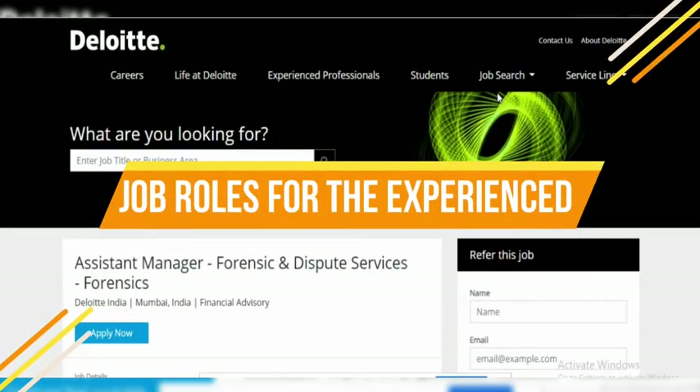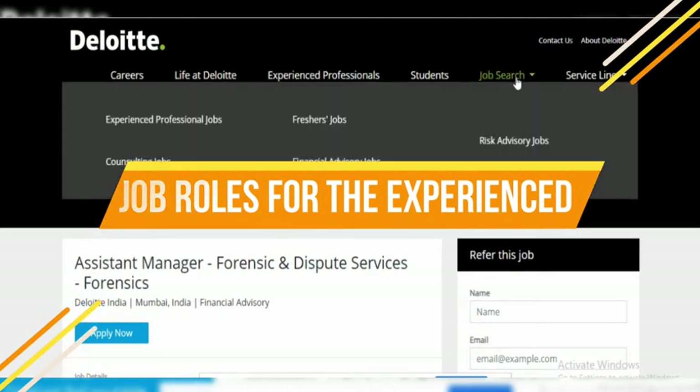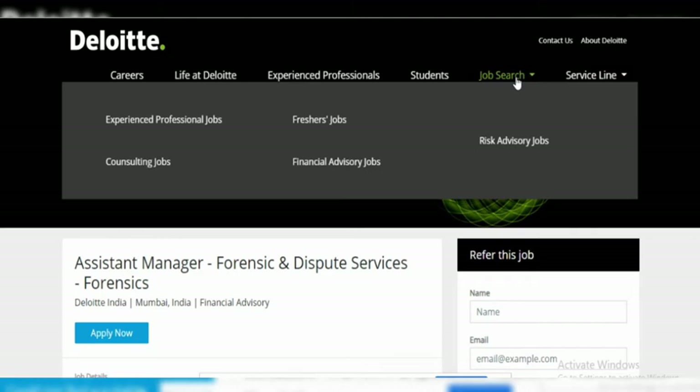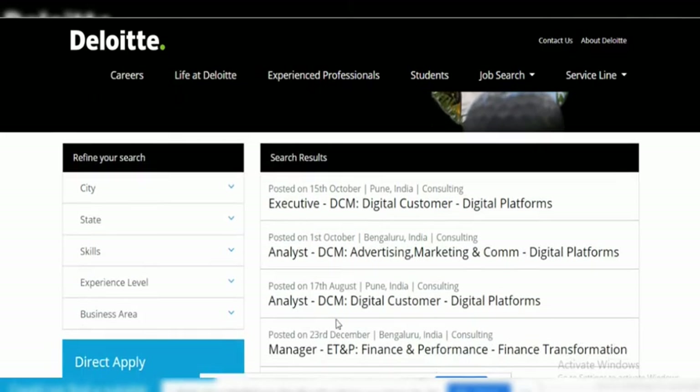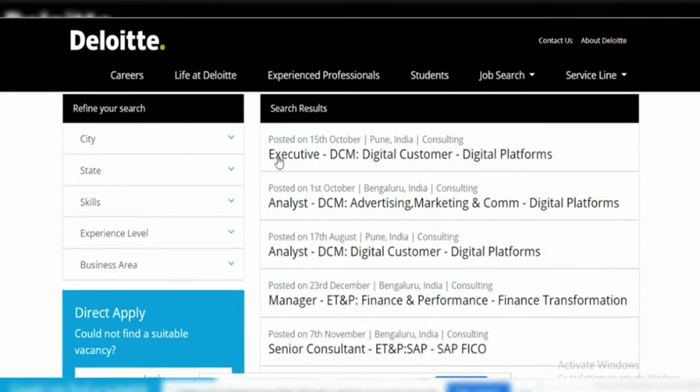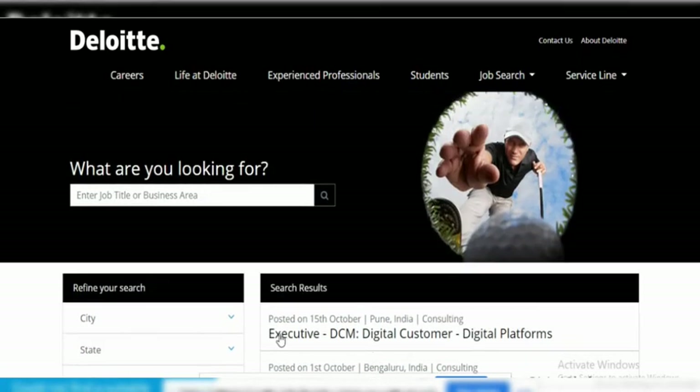Now we are going to cover jobs available for experienced candidates. Just click on the job search section where you will find various experienced professional jobs. Click on the experienced professional jobs and under that you will find various profiles such as Executive Analyst, Manager, Senior Consultant, and many more.